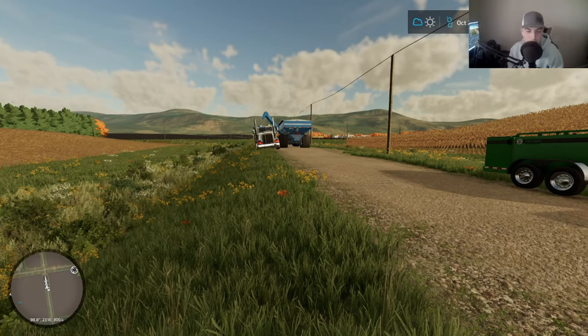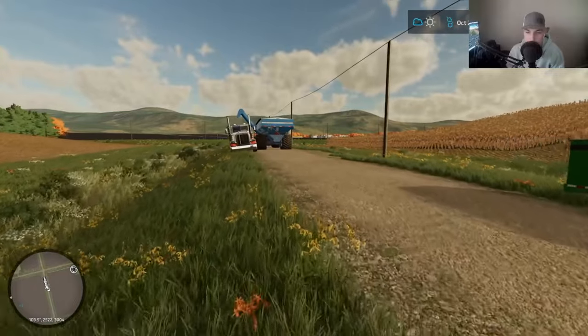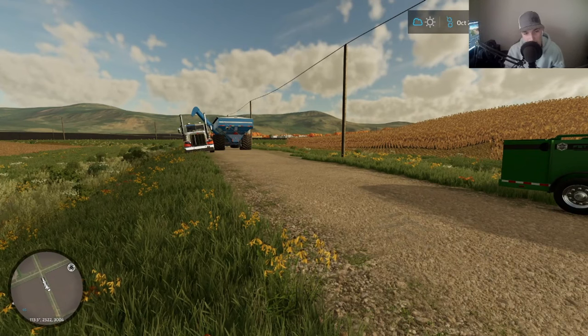What is up, guys? It is Farming Fred, and we are back on the channel today. We made a lot of changes around the farm. It's our final day of corn harvest, but man, it looks different than it's looked all season. Let's get it.